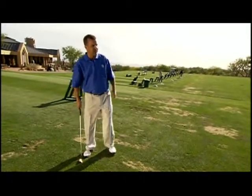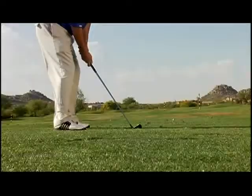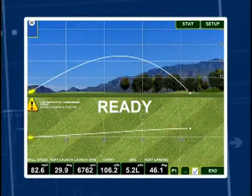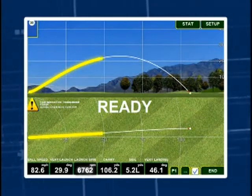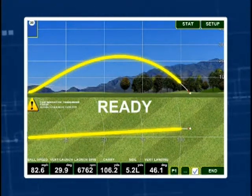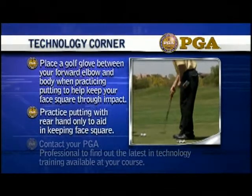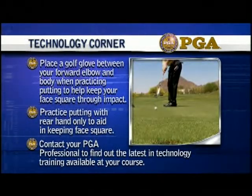Place a golf glove between your forward elbow and body when practicing putting to help keep your face square through impact. Practice putting with your rear hand only to aid in keeping the face square. Contact your PGA professional to find out the latest in technology training available at your course.